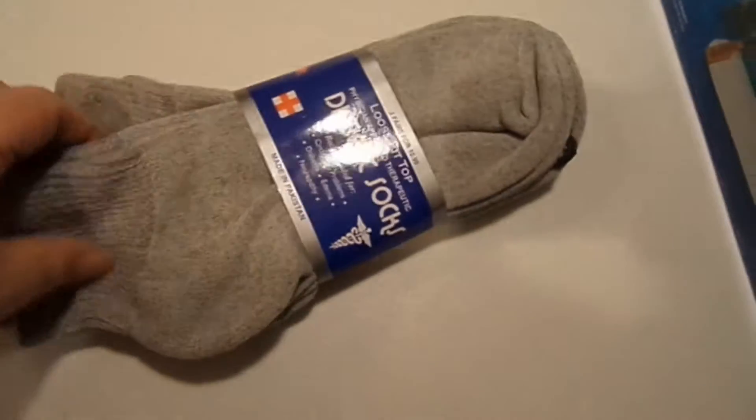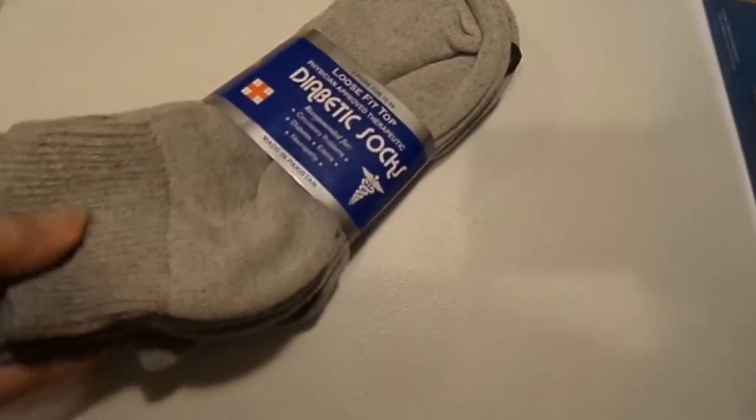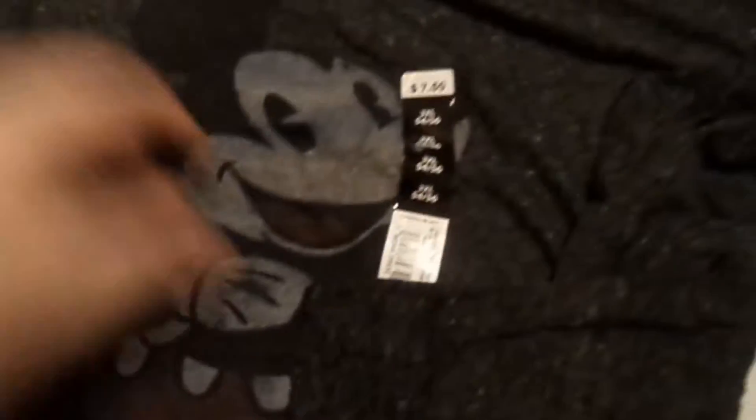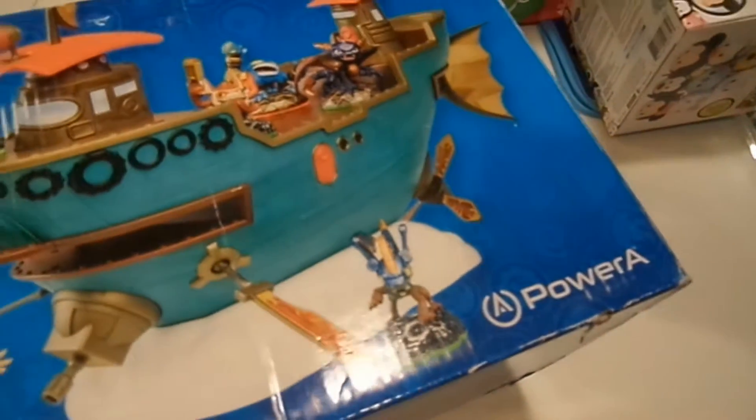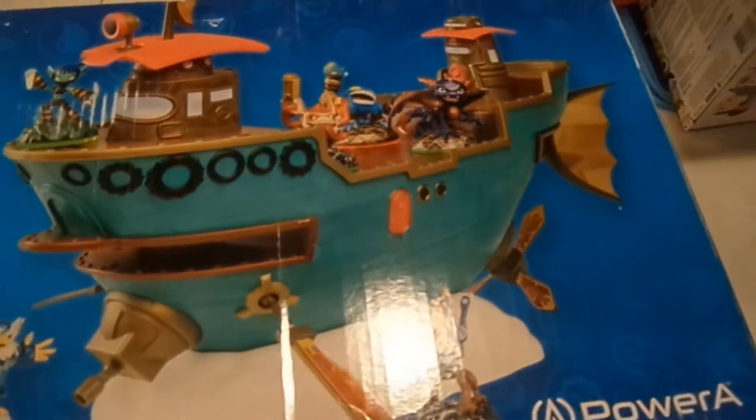I got some diabetic socks because I'm diabetic and have lots of trouble with my feet, so I'm going to give these a try. I also got a Mickey t-shirt. Then I got Flynn's ship from Skylanders — I like to play Skylanders and have a bunch of the little figures. This ship stores 10 figures, and it's also the ship you ride on in some of the games, so I'm very excited about it.